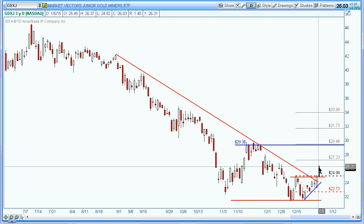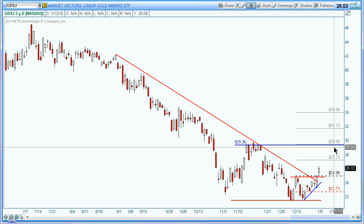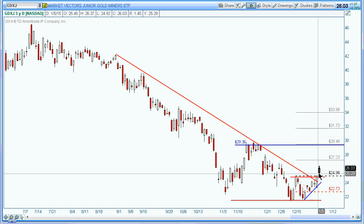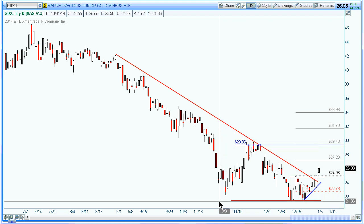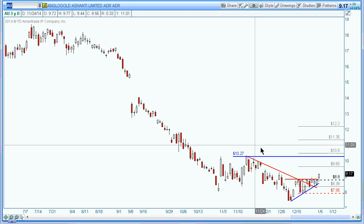It all depends on what kind of price action occurs — how it plays out before it gets to the target. If it really consolidates and gets there, it might break through. But if it comes up and hits resistance and pulls back, that's different price action and we'd probably trade it a little differently. Trade your plan — I'm not going to tell you how to trade this because I don't know what your risk tolerance is.